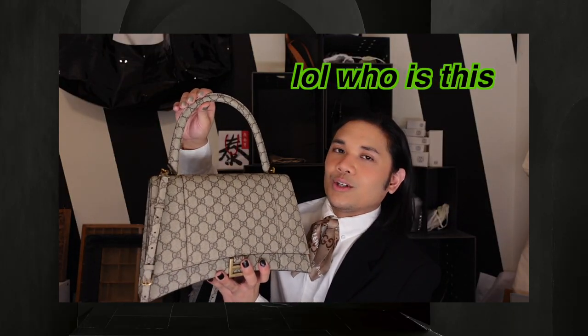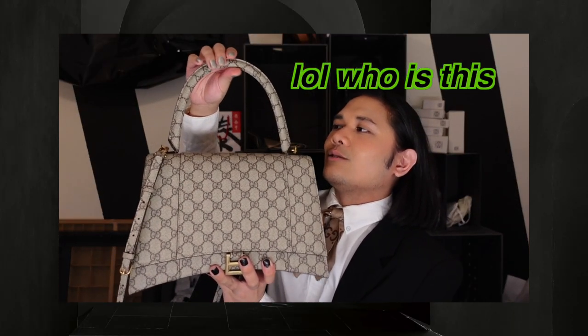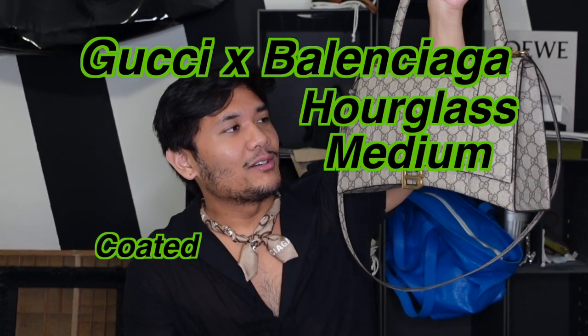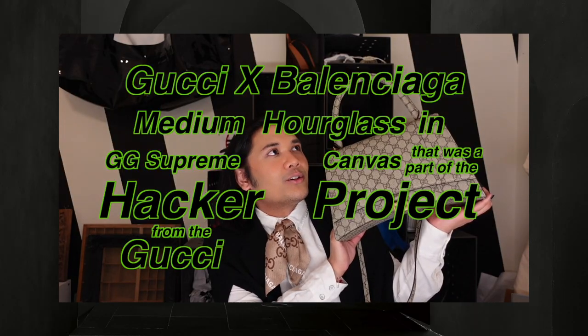So for today's video, I am actually doing kind of an update to my very first video. I'll link it in the corner, feel free to watch it, but I feel like it's very not me anymore. I wanted to do an updated one-year review of the Gucci Balenciaga Hourglass Medium Coated Canvas.